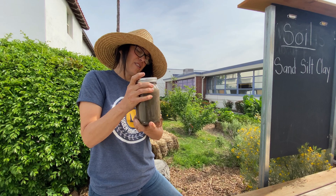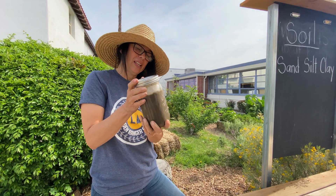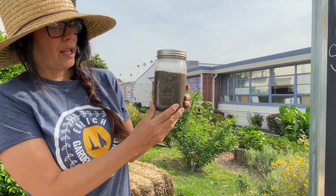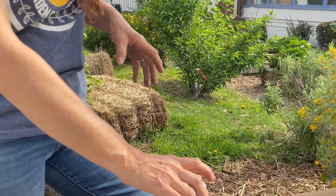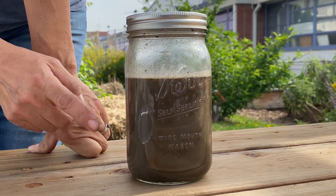Once you put the lid on, give the whole container a little shake. As you can see, all the particles are mixed up in there. But if you let it settle and just leave it for a while, you'll soon see the layers starting to form.